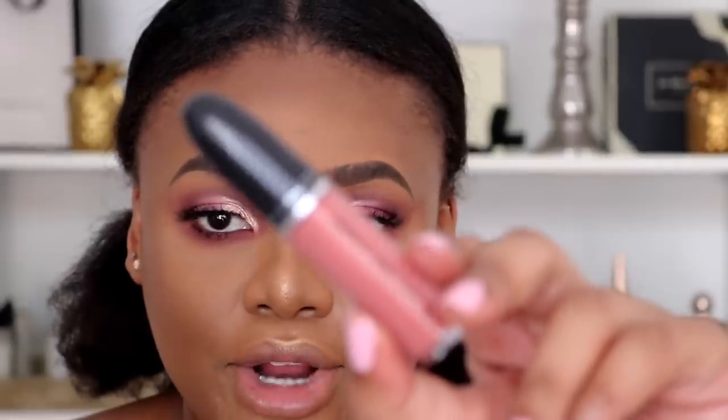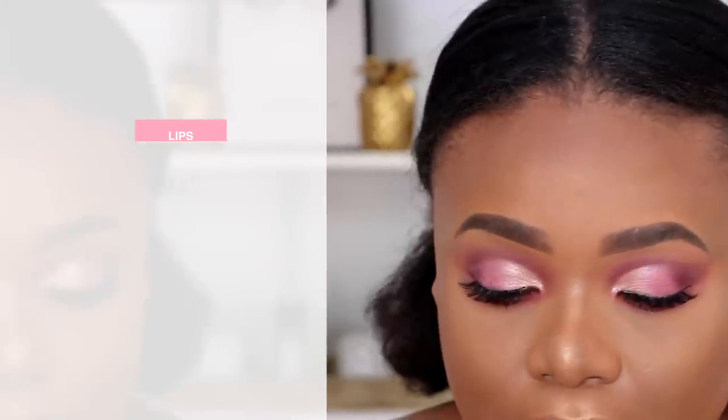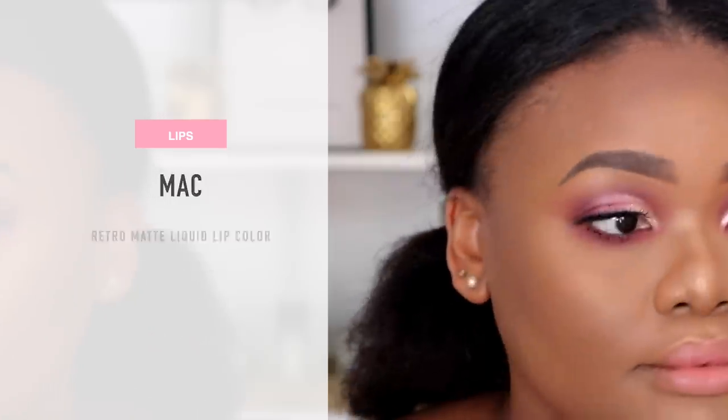I have these beautiful matte lippies from MAC that literally just arrived this morning. I'm going in with the shade called Back in Vogue — these are the MAC Retro Matte Liquid Lipsticks. I might have to pick up a liner. This is more of a coral pink. Let me just go over my face one more time with some Fix Plus.